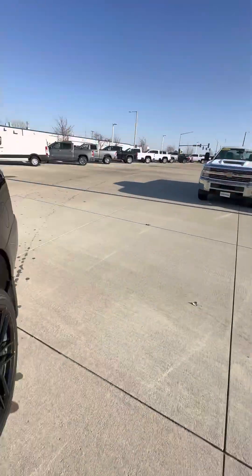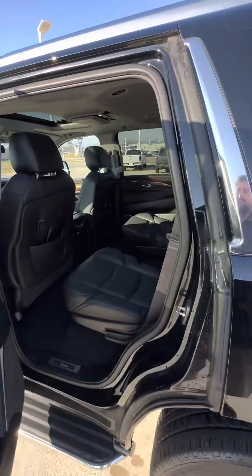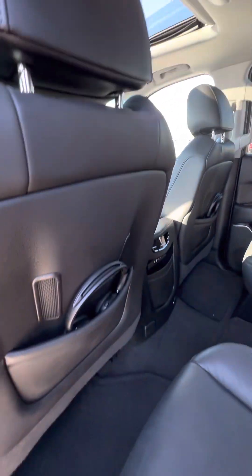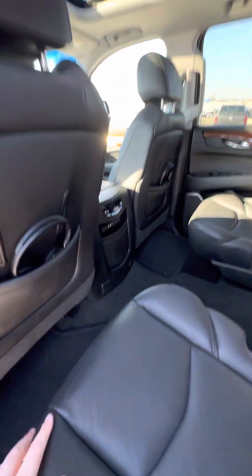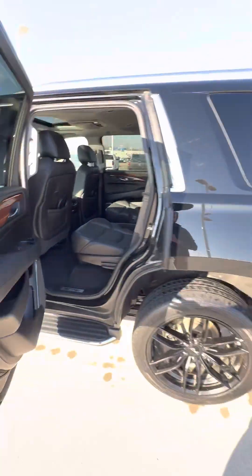I'll show you the second row. It does have an entertainment center — DVD with headphones in the back seat. The second row is heated with bucket seats.